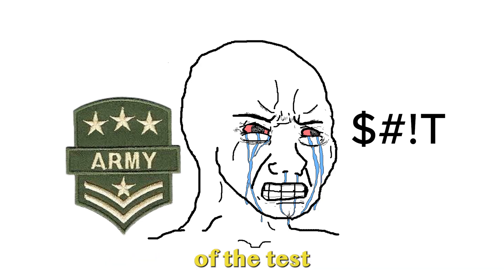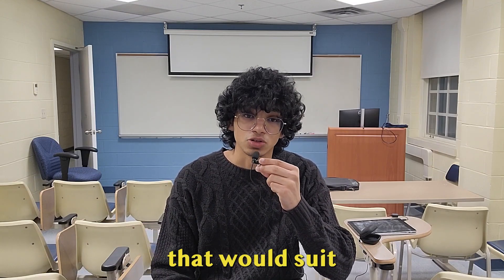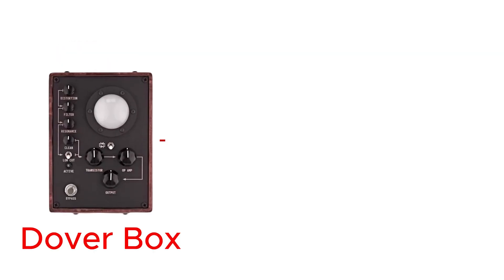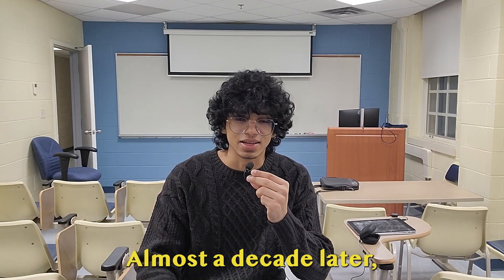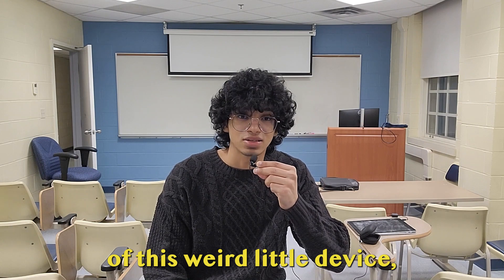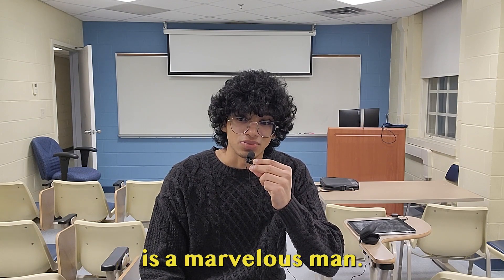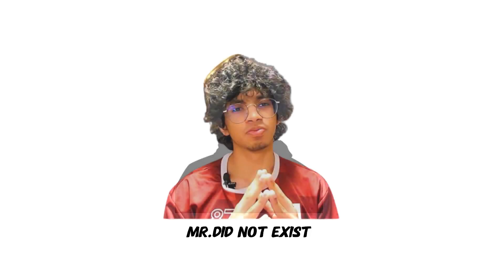Unsurprisingly, the military was not too pleased with the outcome of the test, and further attempts to create a device that would suit their purpose was strictly prohibited. But that's not the end of the story. The Dover box was brought to the attention of an amateur songwriter almost a decade later. This man saw the potential of this weird little device, and the rest is quite literally history. This amateur songwriter is a marvellous man. His name is Mr. Did Not Exist.